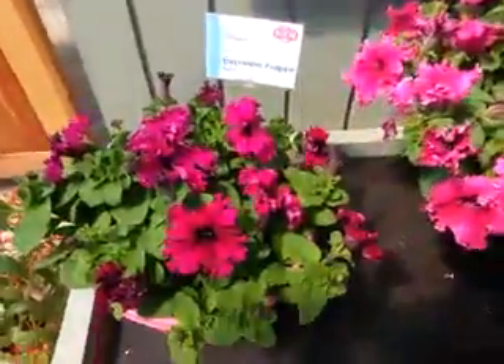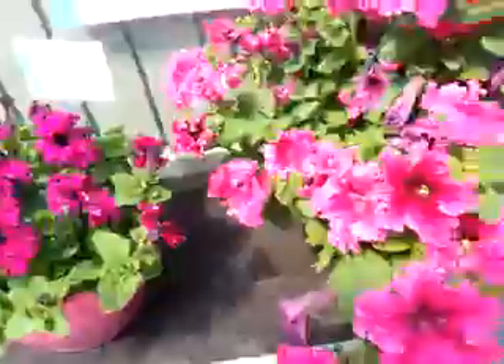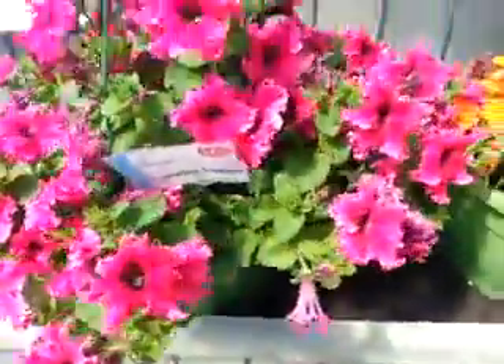They've got two new petunias: Espresso Frappe Ruby and Espresso Frappe Rose. This is a frilled petunia.